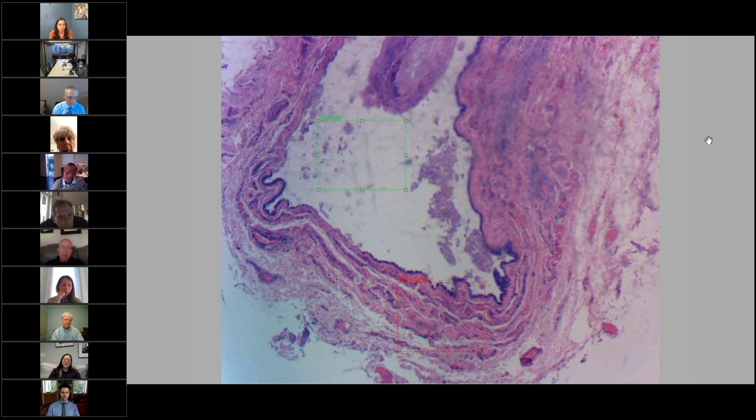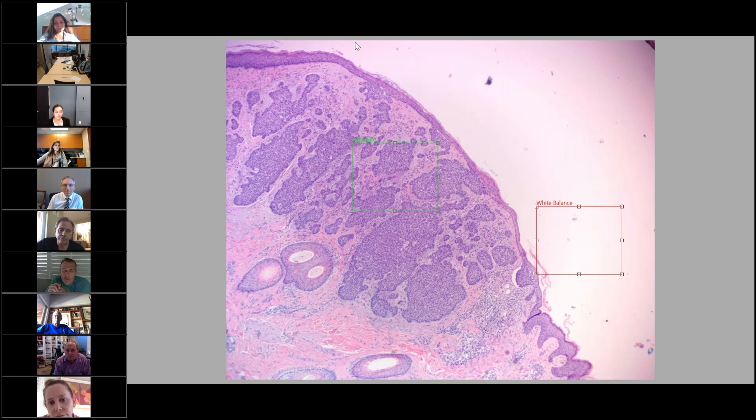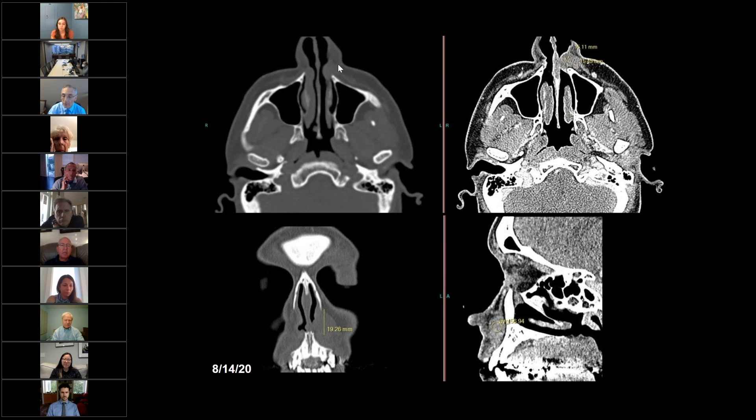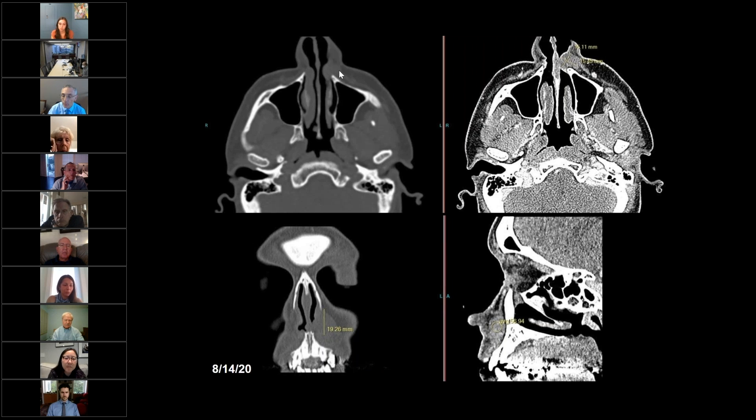SCARS Center also hosts a monthly skin cancer conference for medical professionals. For the last decade, the SCARS Center conference has remained the most widely attended meeting for skin cancer professionals in the region. It brings together specialists and thought leaders from multiple disciplines to discuss challenging cases.